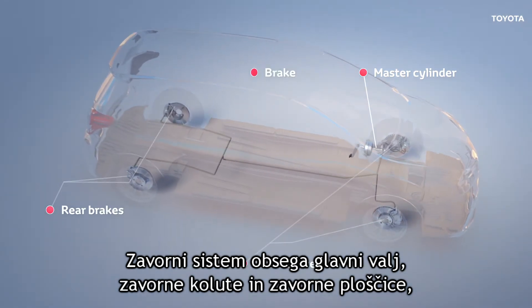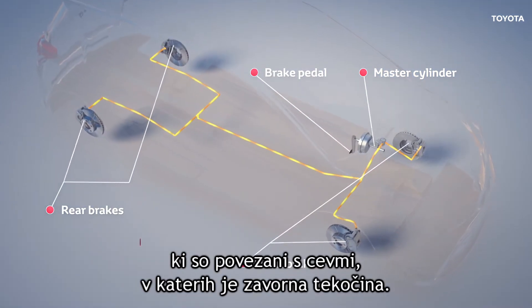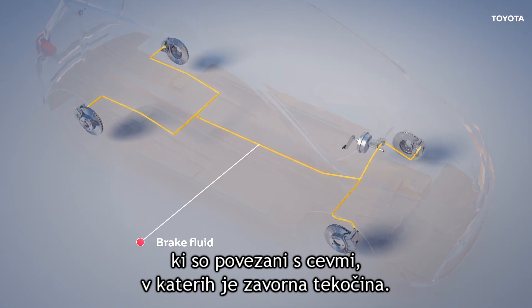These include the master cylinder, brake discs and pads, which are linked by hoses and pipes containing the brake fluid.